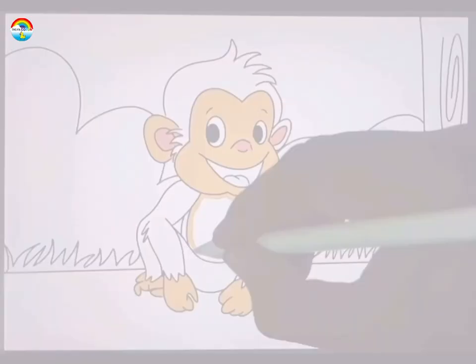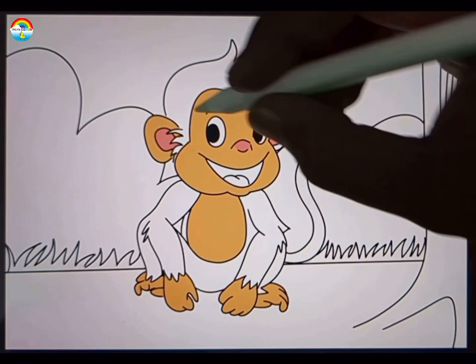Monkeys groom each other to build and strengthen social bonds. Grooming also helps keep their fur clean and free of parasites.